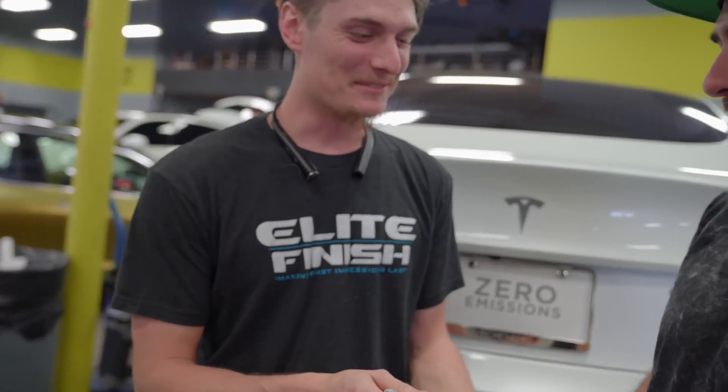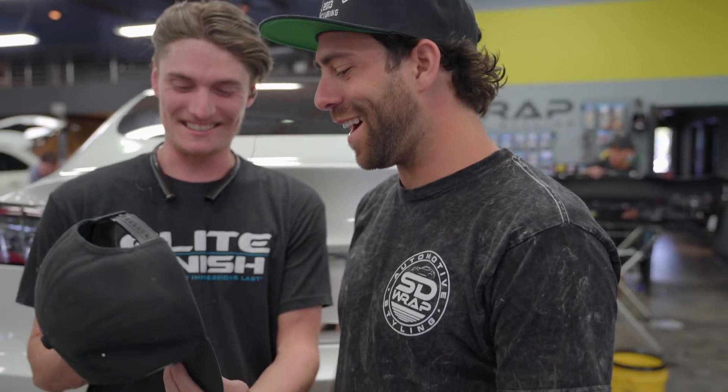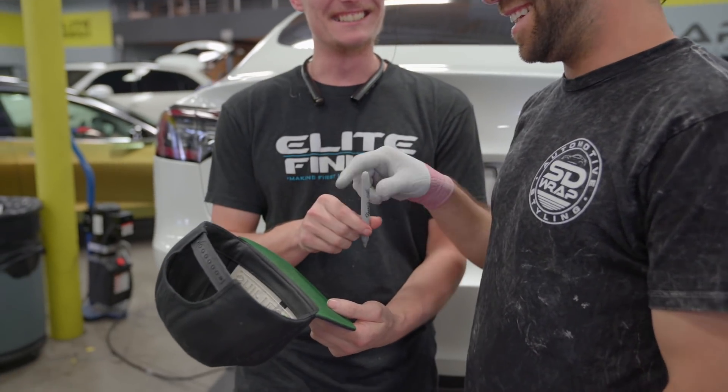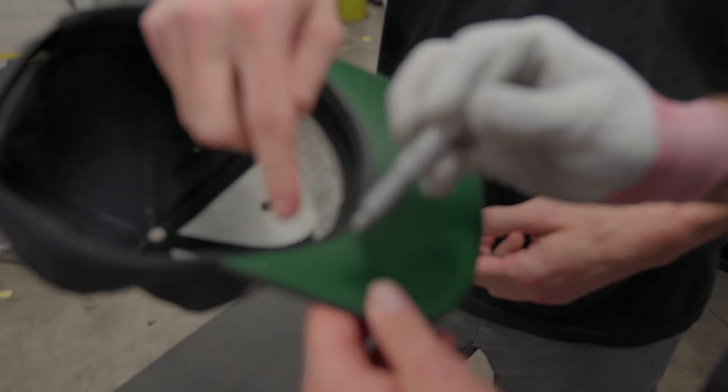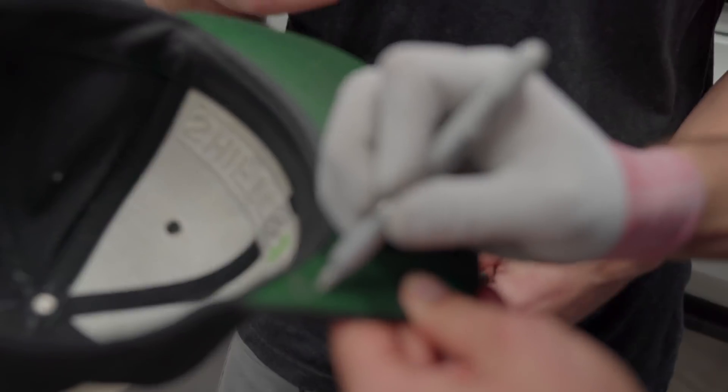Oh my god, no dude — I don't want to devalue your hat. Are you serious? It's for YouTube. I'm gonna sell this on eBay — kids trying to buy a new drift car. This is my Cletus hat.